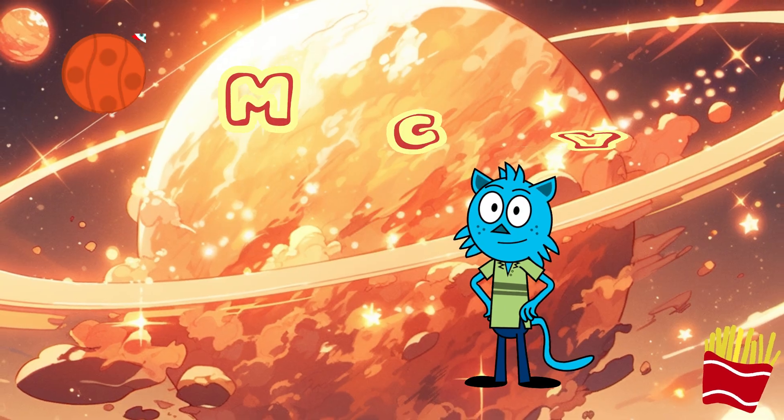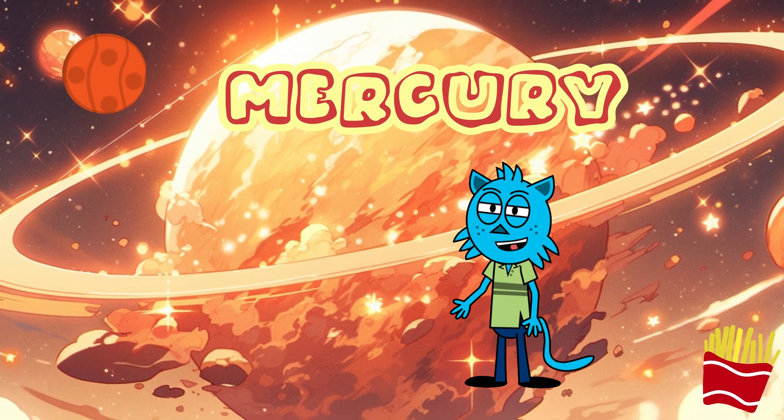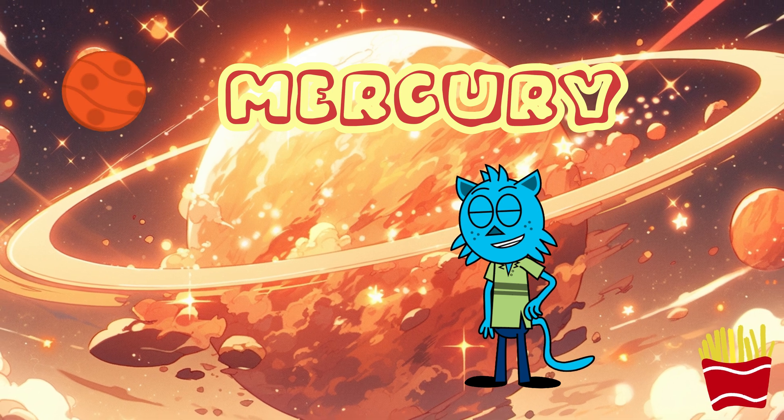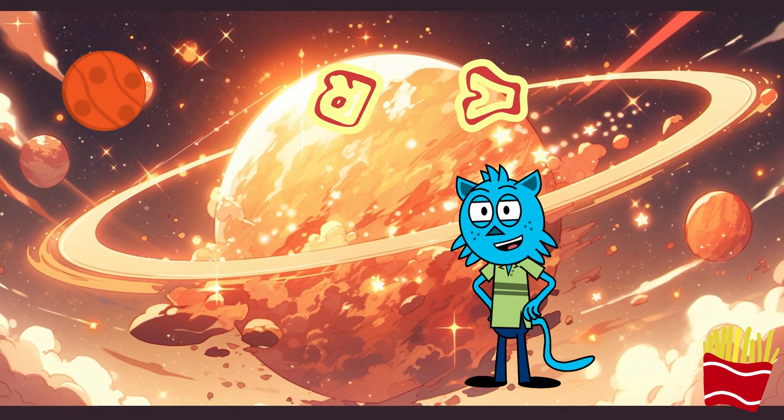Mercury — hot, hot potato! Our first stop is Mercury. It's the closest planet to the sun. Days here are scorching hot and nights are super chilly. It's like a giant cracked potato. We're having a real potato party here.